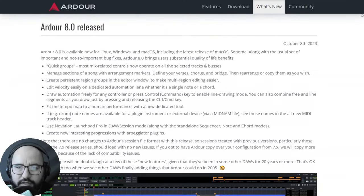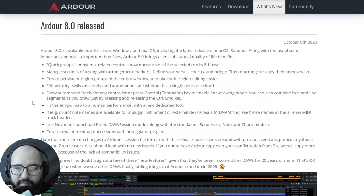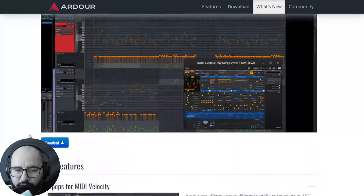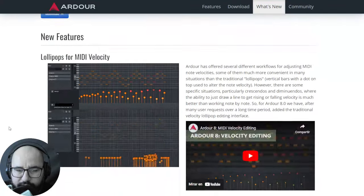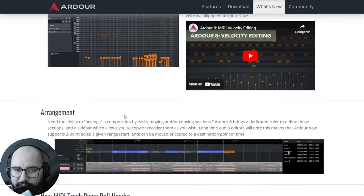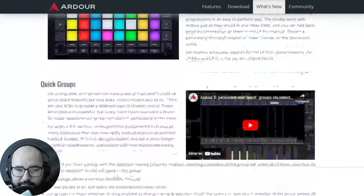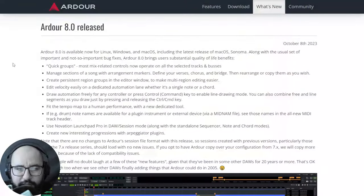Also, the DAW called Ardour was released in its version 8.0. This DAW is available for Windows, Mac, and Linux. You can read all of the updates in the release post and download it right there. It's a fully featured DAW — maybe if you are in need of a free DAW, this could be an option.